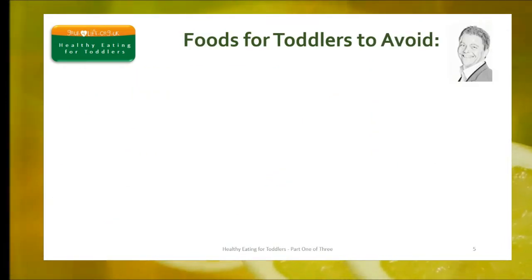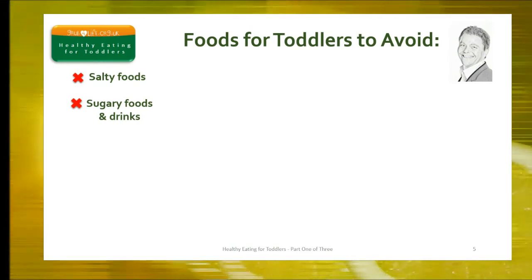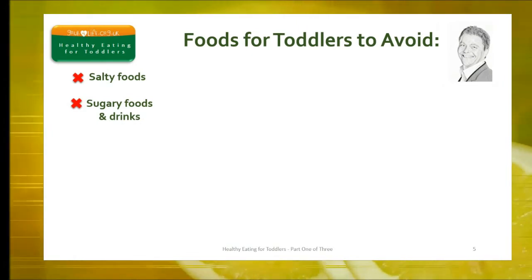You'll also need to make a note of those foods that toddlers need to avoid. Too many salty and sugary foods are bad news. Sweet and acidic drinks like fruit juice can be served, but they must be well diluted. Drinks with artificial sweeteners are not recommended for young children — although they're less harmful in the short term, they do encourage a child to have a preference for sweet foods and drinks, which can lead to long-term problems like dental caries and obesity.